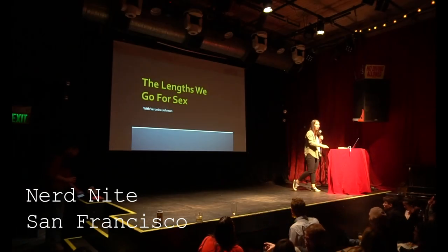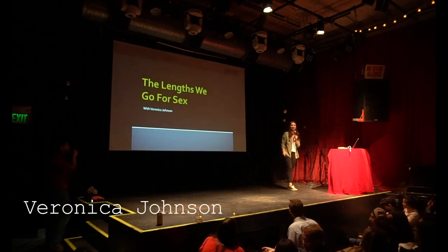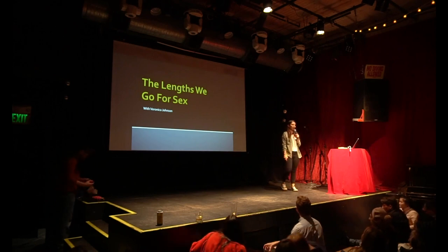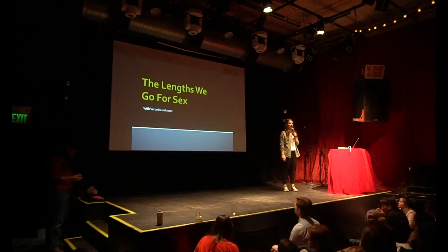I'm really glad to be here. I hope you're all ready to get a little weird. It's going to get pretty cool, pretty fun. We're going to illuminate a lot of interesting things about certain body parts in some of you, so get ready.